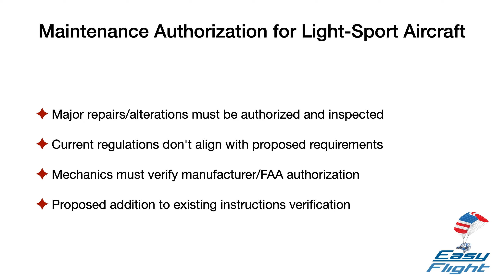Therefore, the FAA is proposing to add language to Sections 65.85B and 65.87B that requires, in addition to the existing requirement regarding instructions, that the mechanic determine the major repair or major alteration is authorized by the manufacturer or a person acceptable to the FAA.